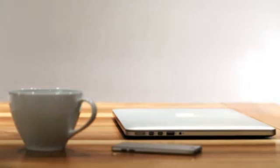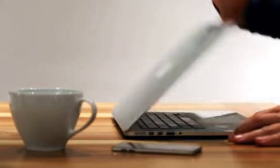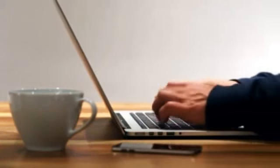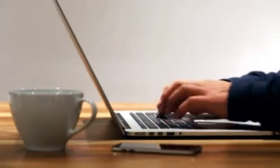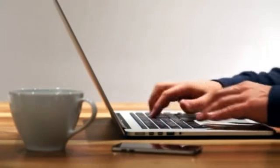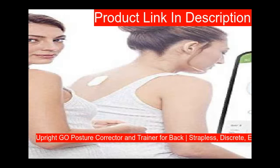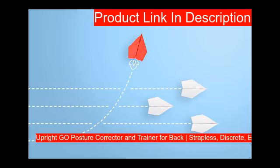Here is the list of top 10 posture correction devices we have chosen for you after long searches. You can check out the best posture correction devices below.